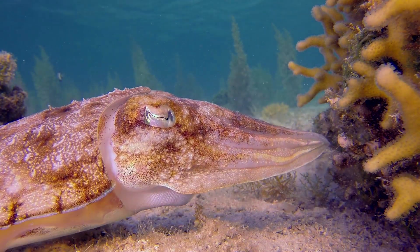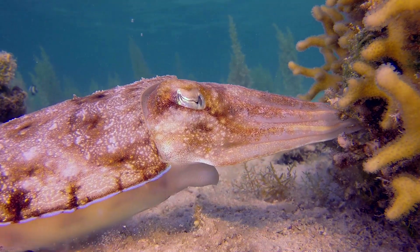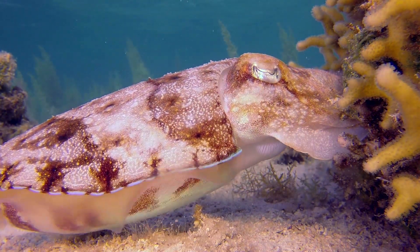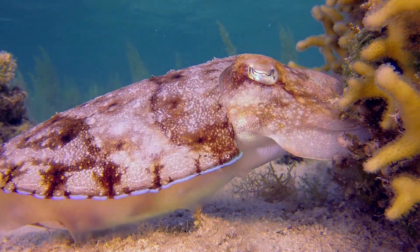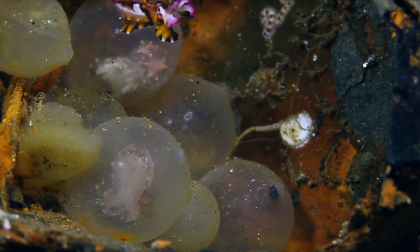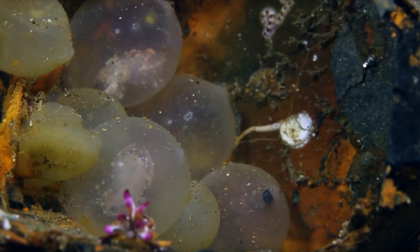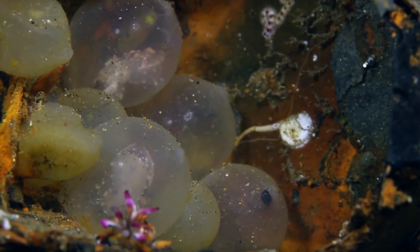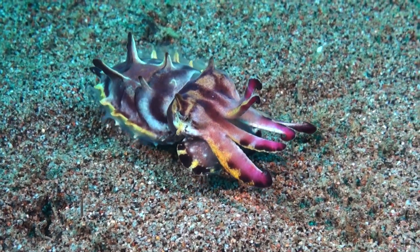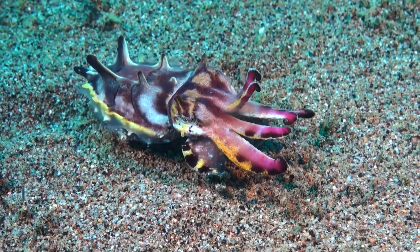After a successful courtship, the female cuttlefish lays hundreds of small, grape-like eggs. She carefully tucks them under rocks or into crevices, ensuring the safety of her future offspring. These eggs eventually give rise to tiny cuttlefish — miniature versions of their parents, fully equipped with the same hunting and camouflage abilities. From the moment they hatch, these juvenile cuttlefish display their inherent talent for hunting, demonstrating the power of their inherited instincts.